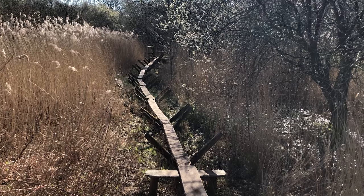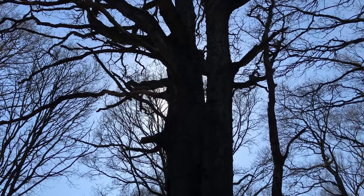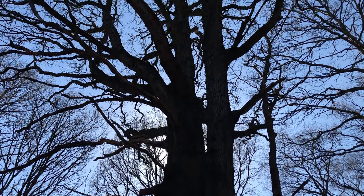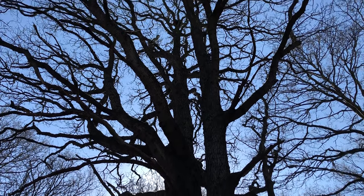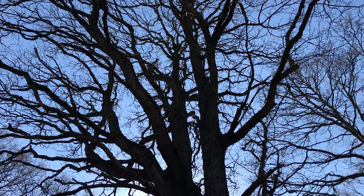The Avalon Marshes is a sacred landscape filled with many beautiful trees. In this short video series I'll be taking you on a journey to meet some of these beloved beings that grace the landscape here in Avalon, beginning with the marshes.